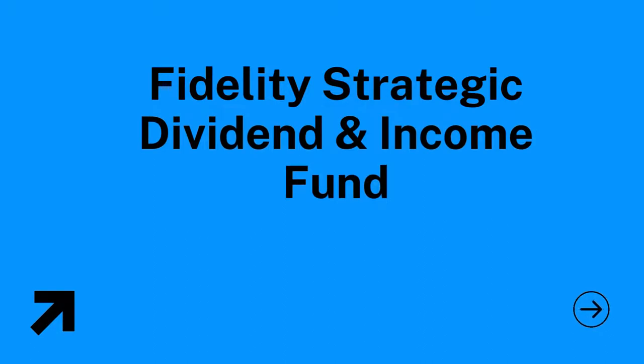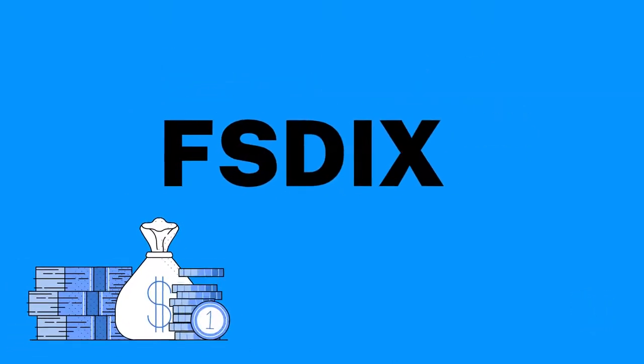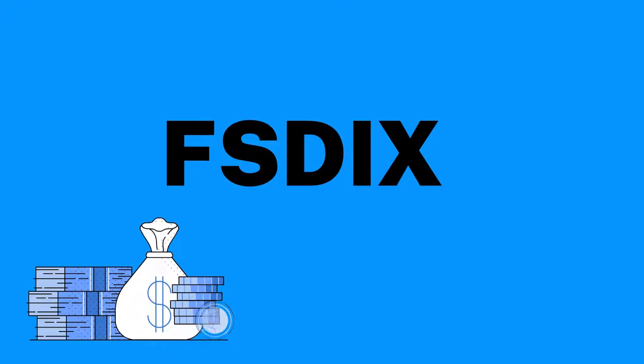Let's jump into today's video. The index fund we're going to talk about is the Fidelity Strategic Dividend and Income Fund. I really like the name — as a dividend investor you have to be strategic. The ticker for this fund is FSDIX. The fund focuses on stocks that pay a current dividend and show potential for capital appreciation — basically growth in the stock.